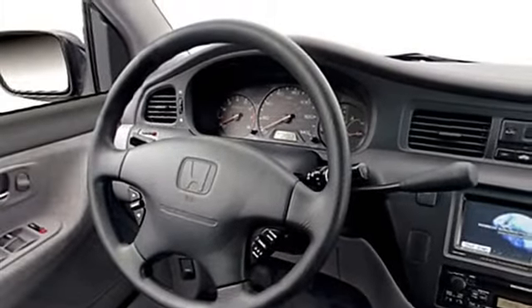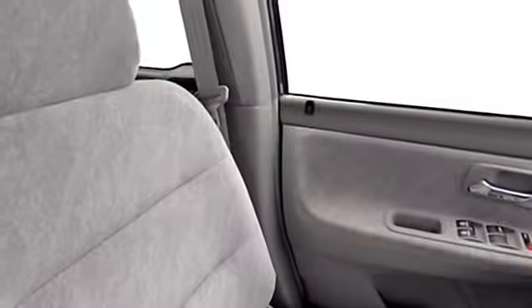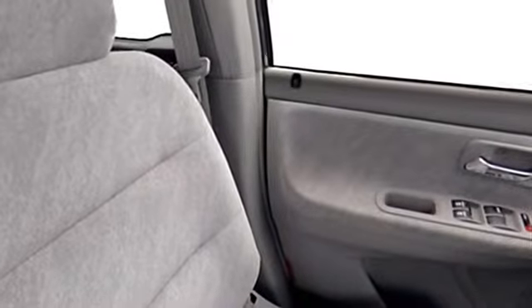Driver's side sliding door, leather upholstery, intermittent wipers, anti-lock braking system, and power sliding door.